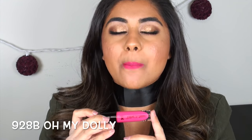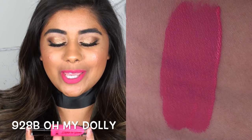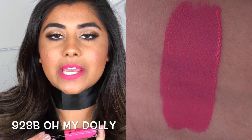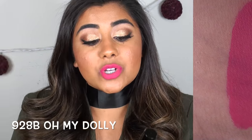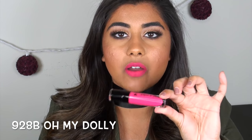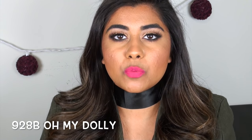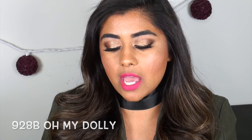Oh My Dolly is a beautiful neon fluorescent hot pink — literally like highlighter pink on your mouth. When I first saw this I thought it was going to be super streaky because neon colors often are, but this went on beautifully, super opaque, not streaky at all.